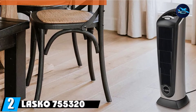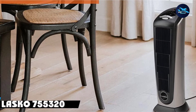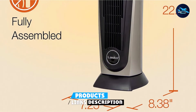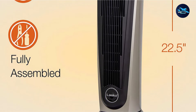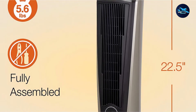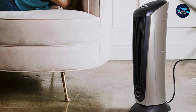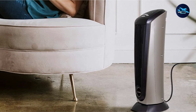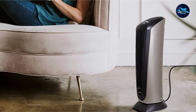Moving on to number two, the LASCO 755320 Ceramic Tower Heater. You can put this heater in any room you want, as its ceramic heating element provides warmth effectively throughout the area. This tower heater occupies very little space, so you don't need to worry about having a huge heater in the way. The heater's handle also makes it very easy to carry from one place to another without the fear of getting burned.